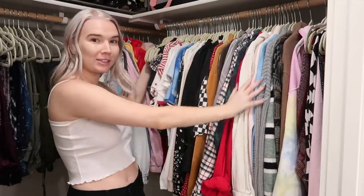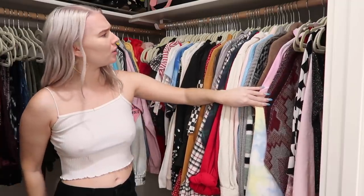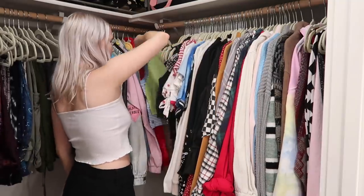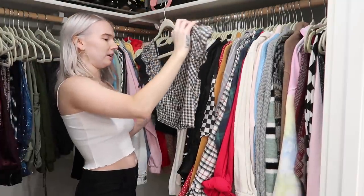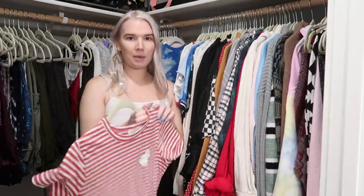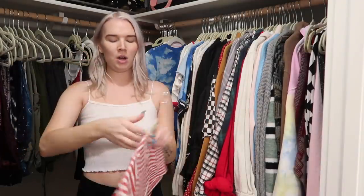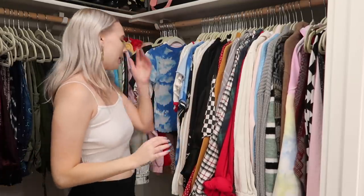Now I'm going to move on to this big section which is all tops, sweaters, and some dresses at the end. This might be the section where I get rid of the most stuff. This top I know I need to get rid of — it doesn't fit me great and isn't that flattering. Here's another top I'm not feeling inspired by — a slightly cropped t-shirt from Urban Outfitters with a little dice on it. I think it's cute but I'm kind of over it after having it for about a year.